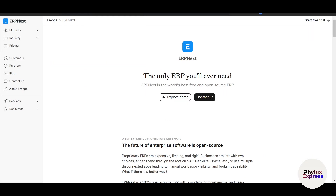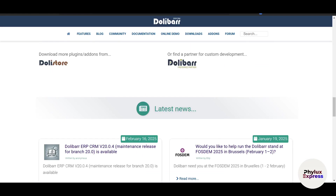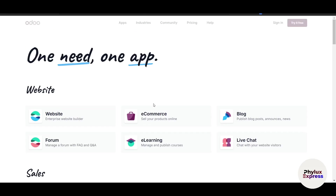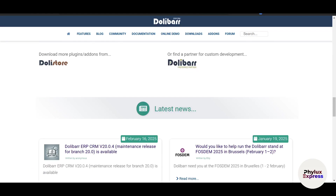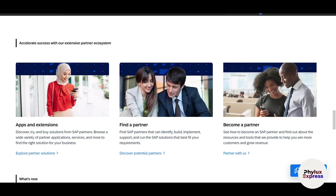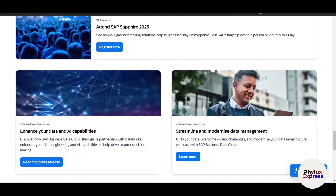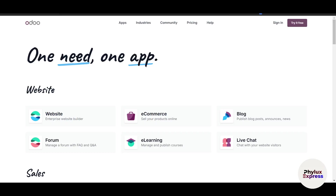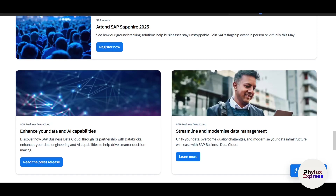In a side-by-side comparison: ERPNext is affordable and user-friendly, ideal for small businesses. Odoo is modular and scalable, perfect for businesses that want flexibility. Dolibarr is completely free but best for small businesses with very basic needs. SAP is a powerhouse for large enterprises but comes with a high price tag. Your choice depends on your business size, budget, and specific needs. For small businesses, ERPNext or Dolibarr is a great bet; for growing businesses, Odoo offers unmatched flexibility; and for large enterprises, SAP is the industry standard.